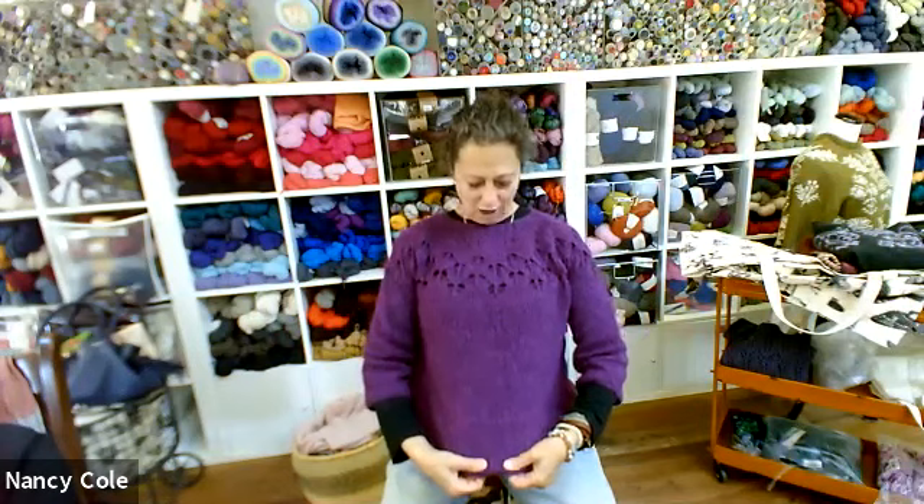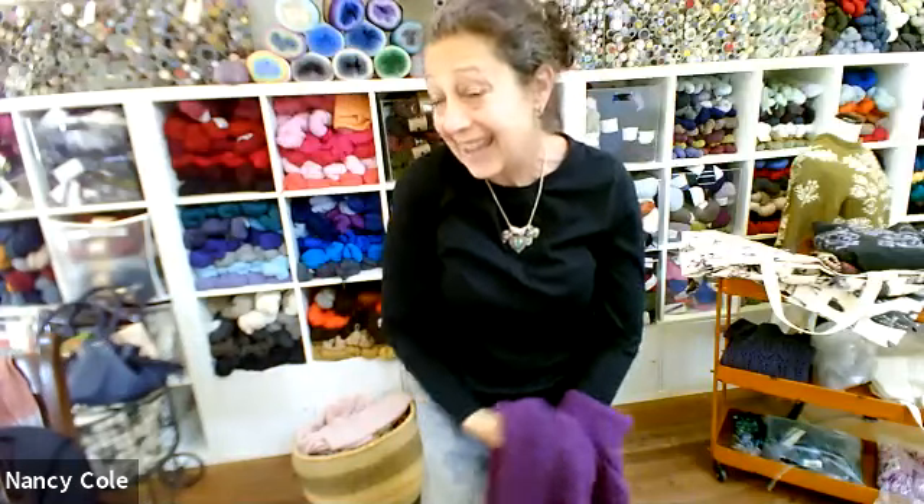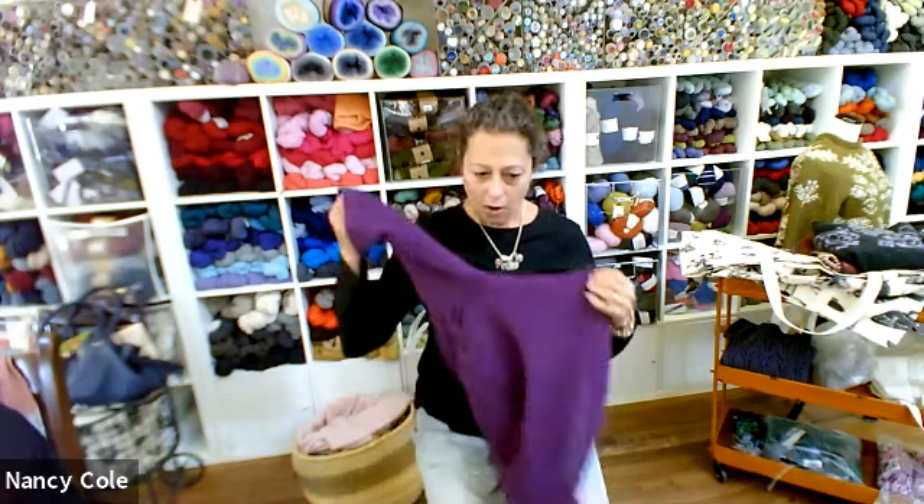Roberta is the fastest knitter on the planet and this took her two skeins. The actual sweater is supposed to be even more cropped, but she made it longer — yes, you can make it longer. You can do short sleeves or long sleeves. It's an adorable, super simple pattern. If you know how to do a tiny bit of lace — the minimal amount — you can do this sweater. It could be your first sweater.